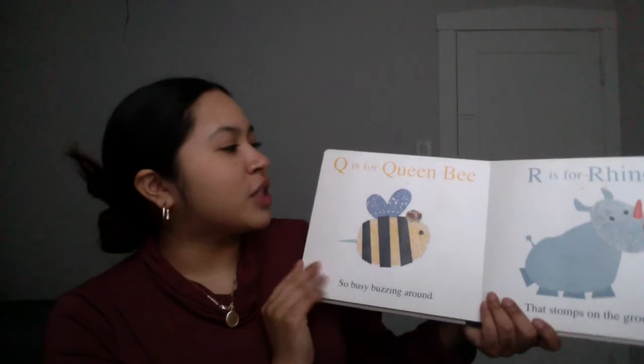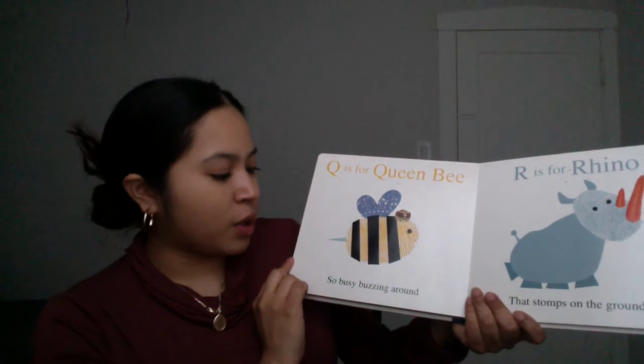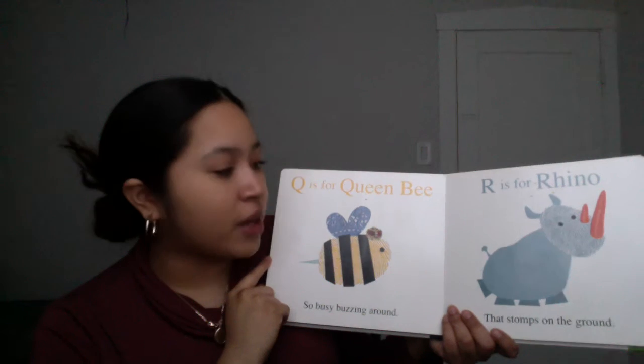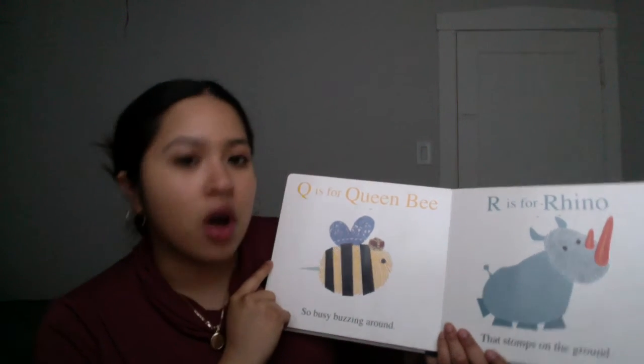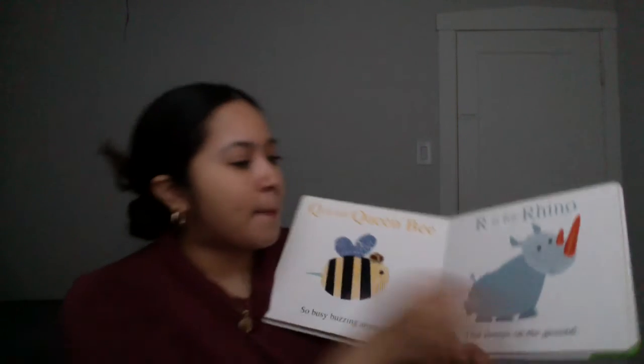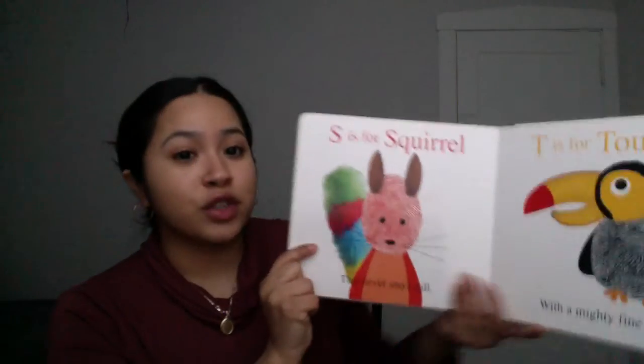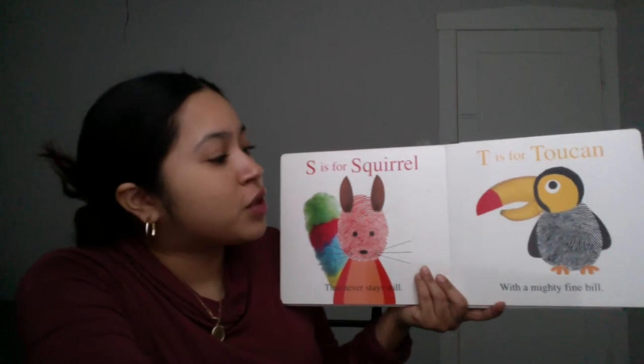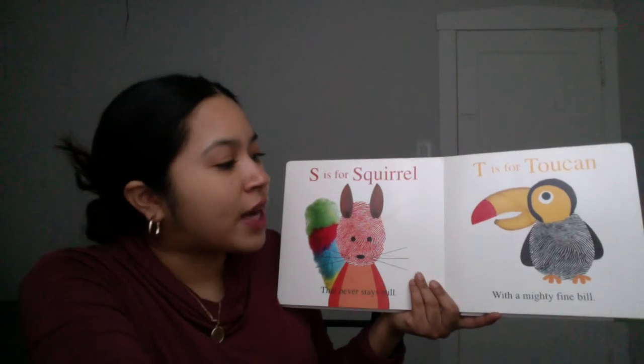Q is for Queen Bee, so busy, buzzing around. R is for Rhino that stomps on the ground. S is for Squirrel that never stays still — very true! T is for Toucan with a mighty fine bill.